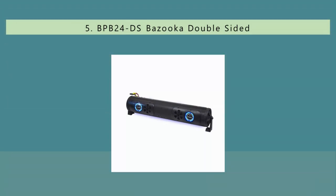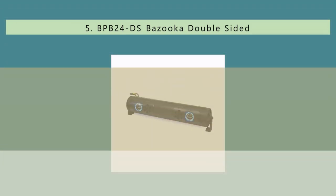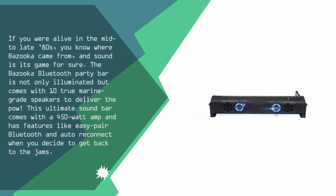Starting off our list at number 5. If you were alive in the mid to late 80s, you know where Bazooka came from, and sound is its game for sure. The Bazooka Bluetooth Party Bar is not only illuminated but comes with 10 true marine grade speakers to deliver the POW.